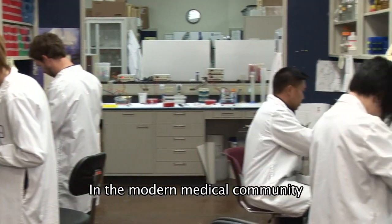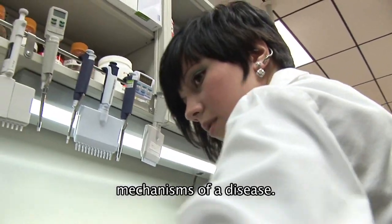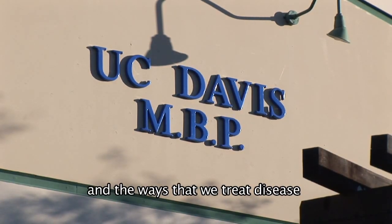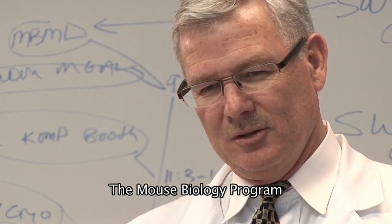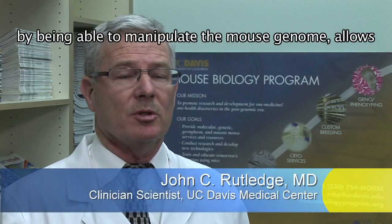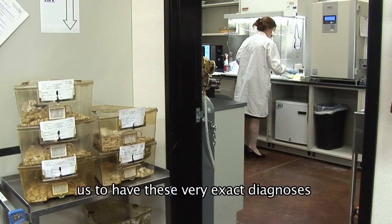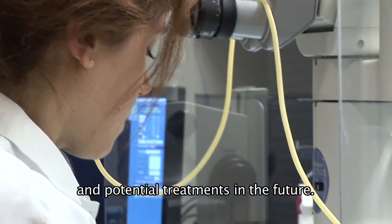In the modern medical community, it's very important to understand the basic mechanisms of disease. The ways that we diagnose and treat disease are dependent on the major mechanisms. The mouse biology program, by being able to manipulate the mouse genome, allows us to have very exact diagnoses and potential treatments in the future.